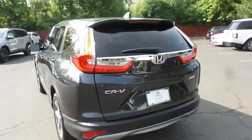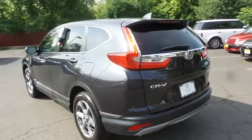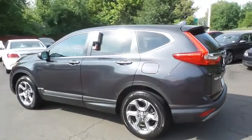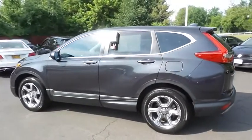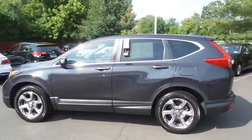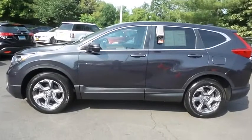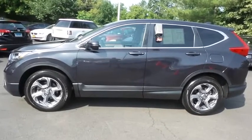This gorgeous CR-V EXL has just arrived at Honda of Nanuet. It only has 35,000 miles, has gone through a comprehensive 182-point inspection, and is backed by a seven-year, 100,000-mile powertrain warranty.